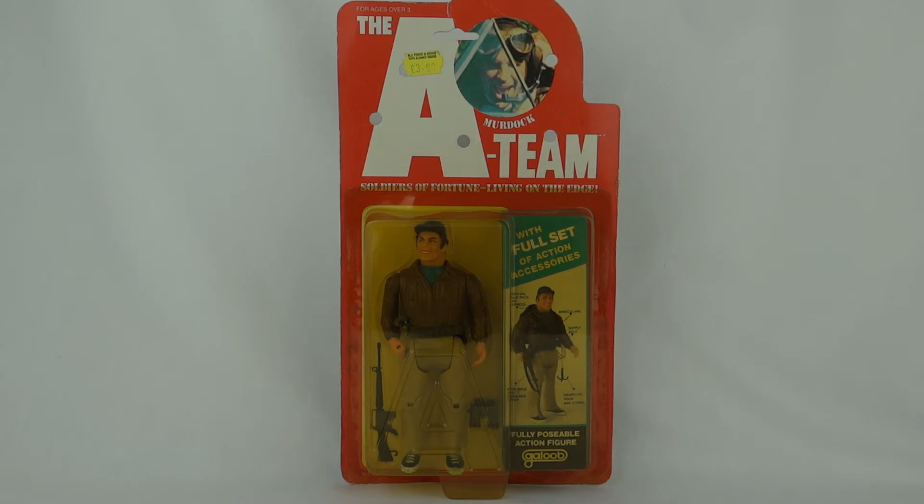Hey everybody, I've got another A-Team figure for you today. This one is Murdoch from the A-Team Soldiers of Fortune Living on the Edge.